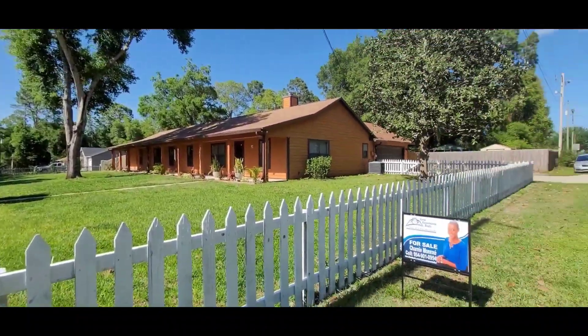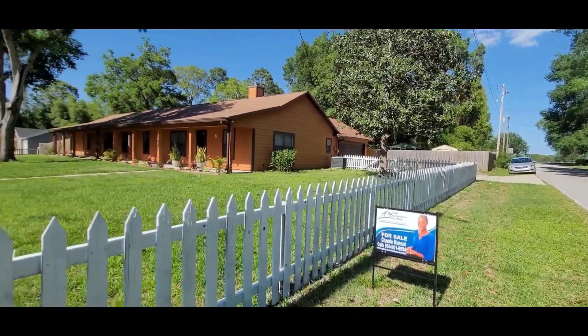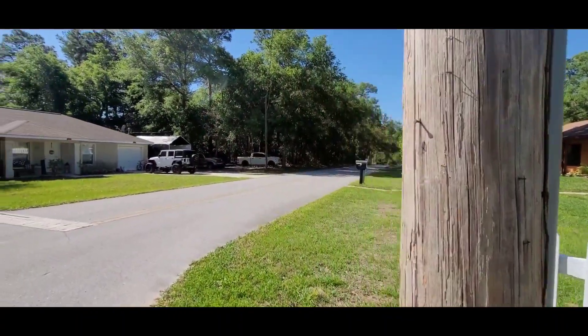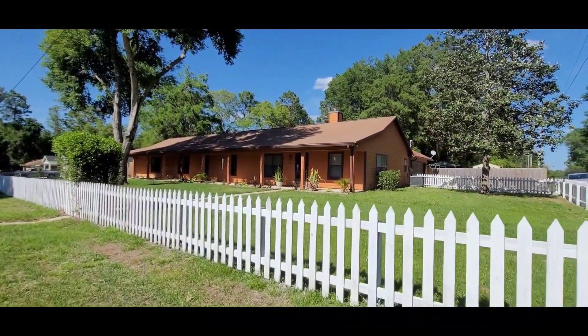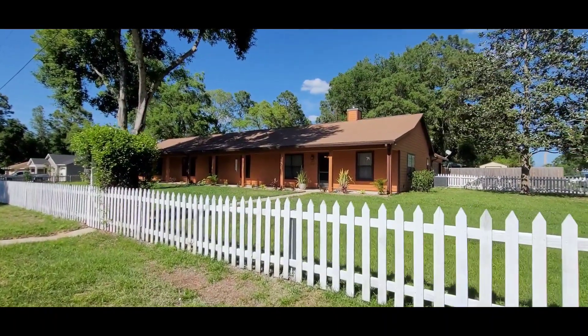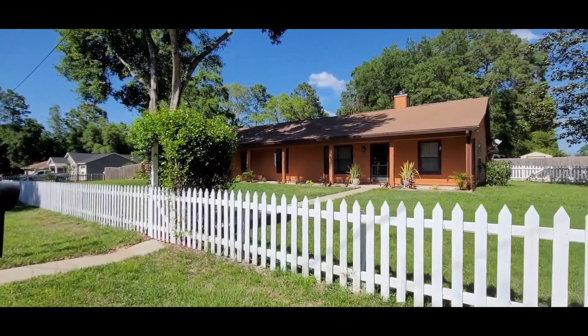Of course, if you need me, my information is right here — get in touch with me so you can take a look at the house. This is the porch, a very big front porch of the house. Stay with me and I'll show you the rest of the house.